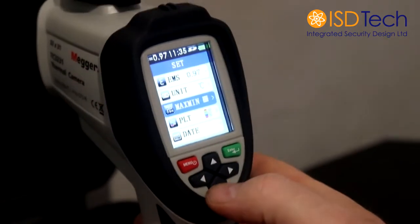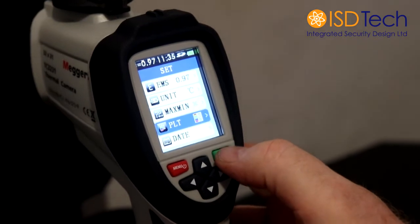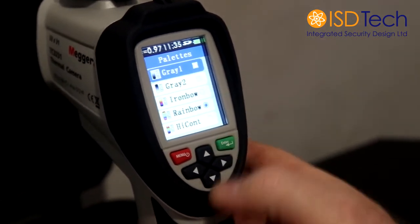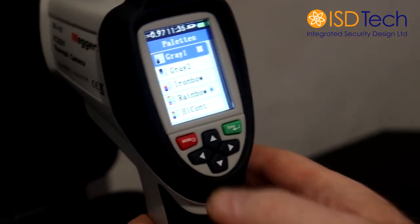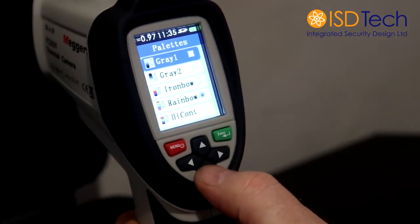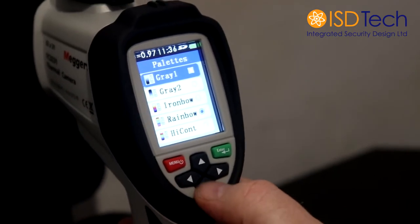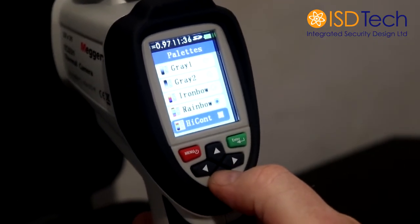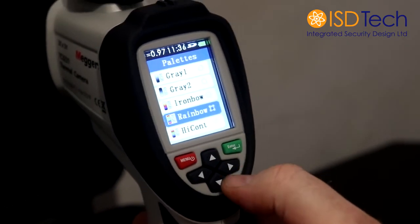Nice and simple. The PLT — I've got absolutely no idea what that stands for — but it's the colour range that the camera uses. We would recommend it set to rainbow because when you're using the system, it gives the best colour range for viewing the temperatures. Again, if you want to change it for any reason, you can. You might find that the high contrast is a nicer colour for you, but we would recommend rainbow.